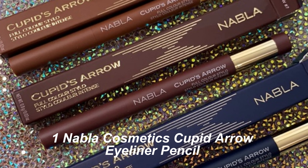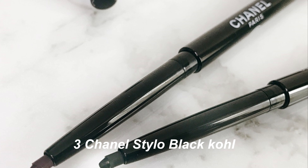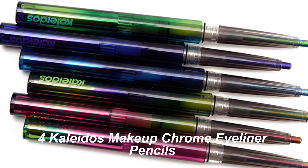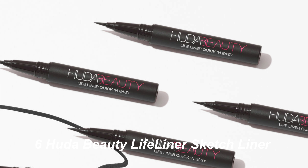1. Nabla Cosmetics Cupid Arrow Eyeliner Pencil. 2. Rare Beauty Sketch Liner. 3. Chanel Stylo Black Coal. 4. Kaleidos Makeup Chrome Eyeliner Pencils. 5. Valentino Twin Liner. 6. Huda Beauty Lifeliner Sketch Liner.